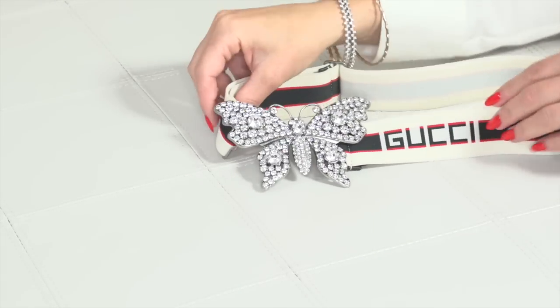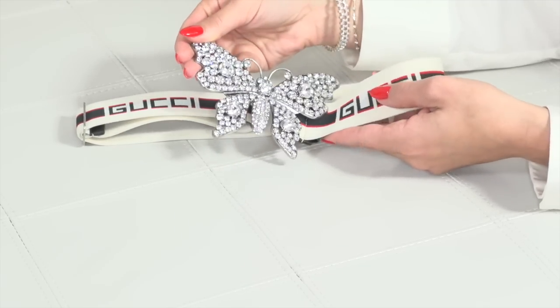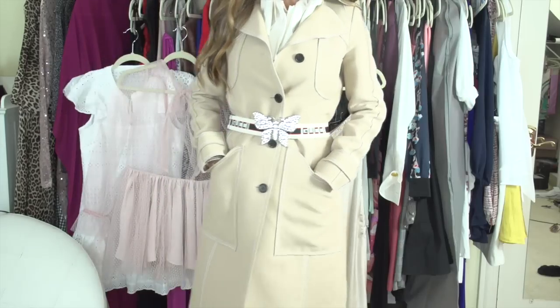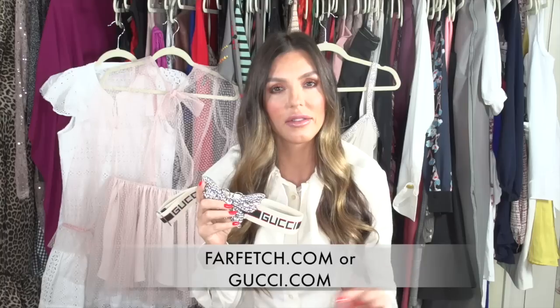Keep in mind this stretches an enormous amount, so I would recommend sizing down. Here's the Gucci belt layered on a coat — you'll notice it really elevates the look. It just looks so chic, really a statement piece. Your whole outfit can be from Zara, Target, wherever, but you put on a statement belt like this and it carries the entire look. I found mine at Nordstrom but now the only places you can find it are Farfetch.com and the Gucci website — I'll leave the link below.